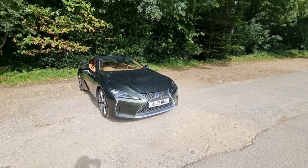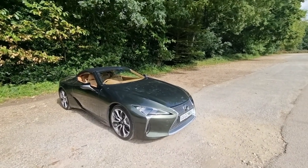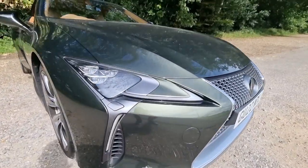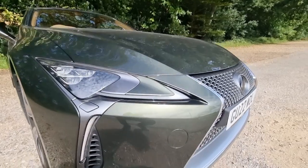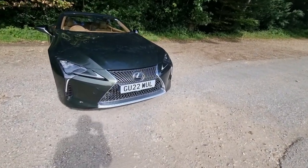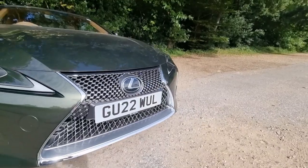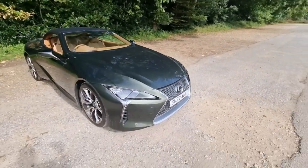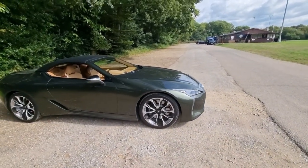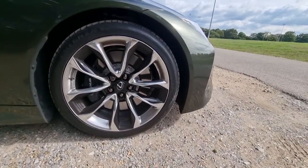And here it is, the Lexus LC500 convertible. The model tested is fitted in terrain khaki paint and features 21-inch alloy wheels. Coming in for a closer look at these LED lights — they do a fantastic job of lighting up the road at night. It's got adaptive full beam as standard. The front grille is interrupted by the number plate in the UK, but in other markets that's not so much of an issue. These wheels really suit the profile of this car.